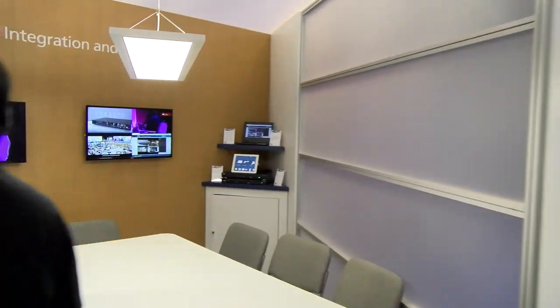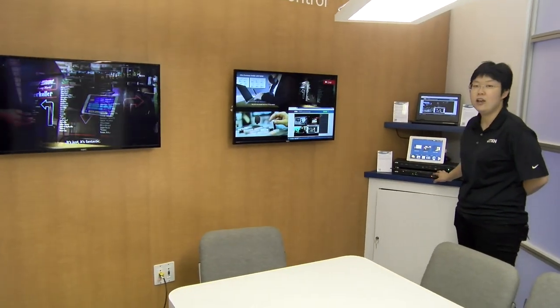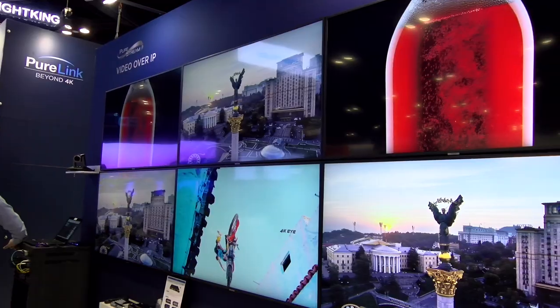We have this really cool product, the Presentation Switch, that can do trimming. This place here is supported by our Presentation Switch. We're having a fantastic show this year and we have a couple of exciting new products.